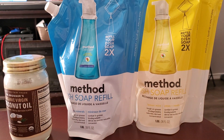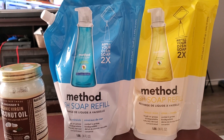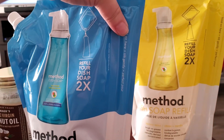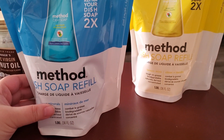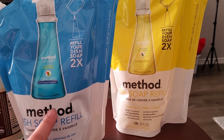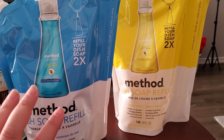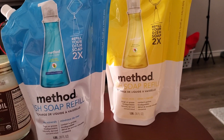If you guys don't know, I'm an influencer with Grove Collaborative, so if you use my link down below you will get a bunch of free cleaning supplies. The dish soap refills are on sale — it's very easy to refill any container. It has a little straw so it doesn't spill, and there are 36 fluid ounces in here, which fills up about three of my containers.